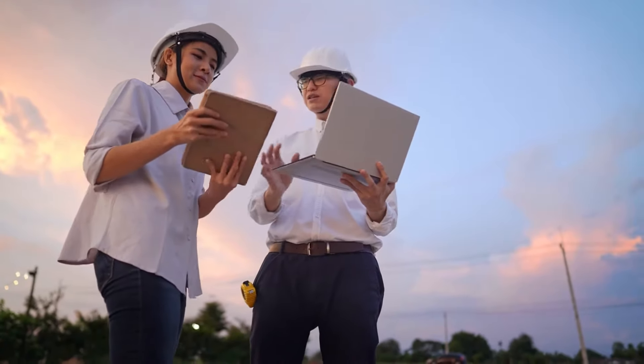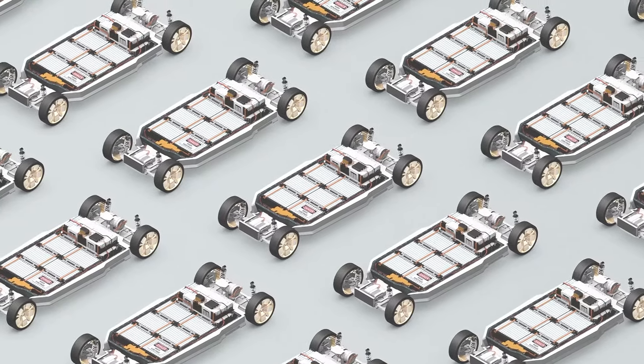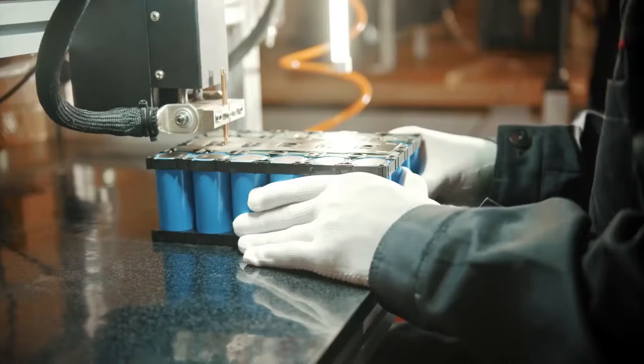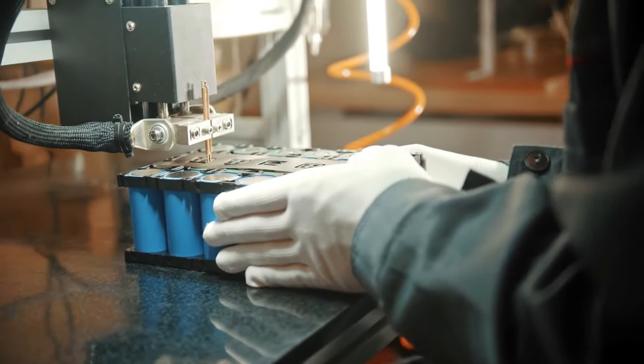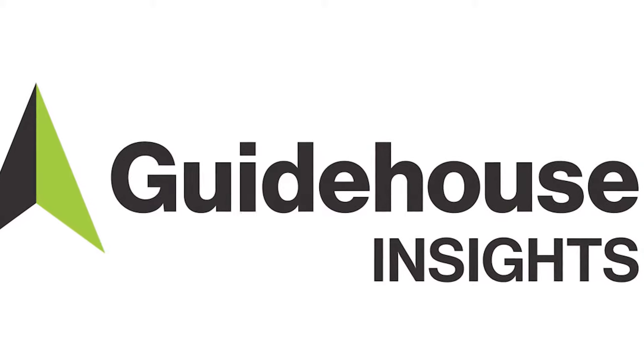Earlier this year, Tesla conducted a survey of Model 3 reservation holders in the United States to determine whether they would be willing to accept a car with a battery produced using LFP cells, rather than the nickel-cobalt-aluminum oxide NCA cells that the company had previously used in the Model 3 sedans sold throughout North America. When it comes to LFP, there are both positive and negative trade-offs, said Sam Abou El-Samid, chief analyst at Guidehouse Insights.